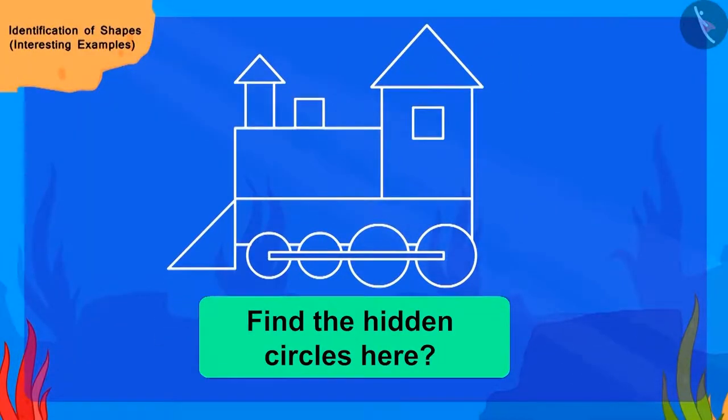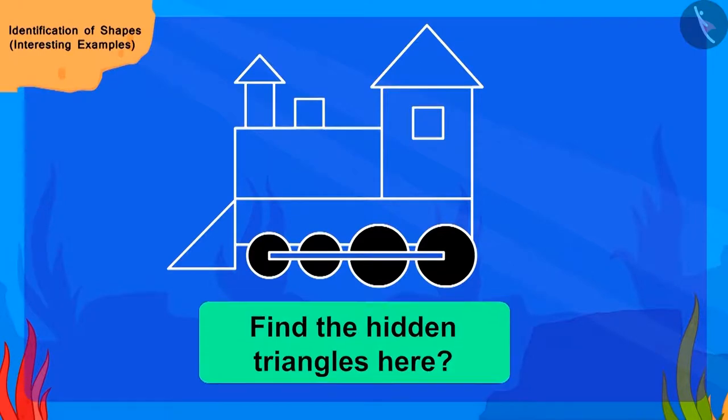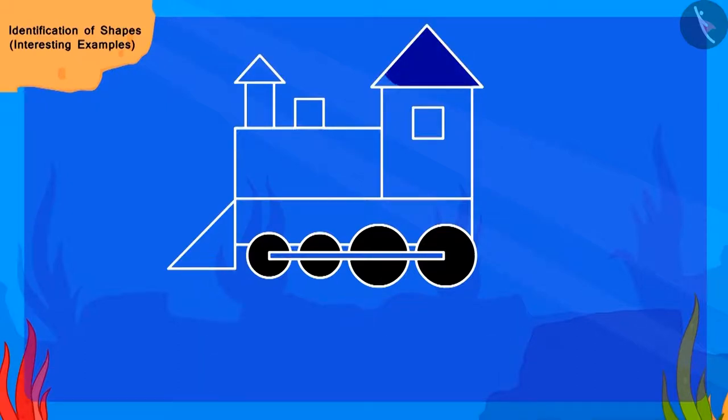Come, let us first find the round circles. Can you find them along with me? Here are the shapes of our circles. We will color them in black. Now, can you find the hidden triangles? Come, let us color them.